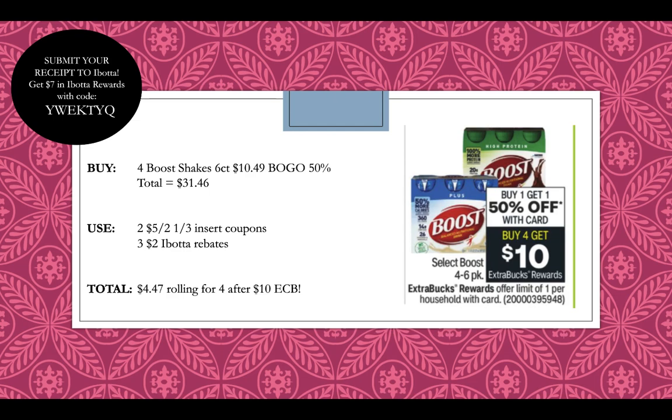If you're not already signed up for Ibotta, it's basically an app where you scan your receipts and get money back for your purchases. For example, with this Boost deal you can get a total of $6 back in Ibotta, making it super cheap. A lot of times Ibotta makes things moneymakers after coupons — something might be free with a coupon and you get an additional Ibotta rebate, basically free money. If you're interested, sign up with my code YWEKTYQ to get an extra $7 bonus to redeem for gift cards in Ibotta Rewards.